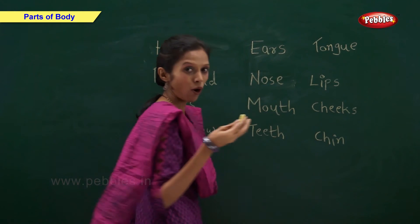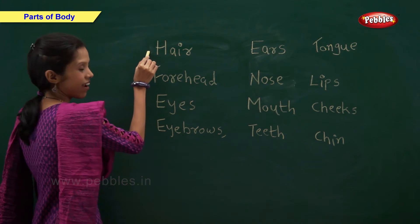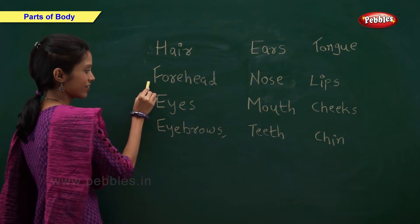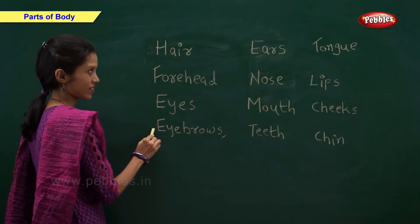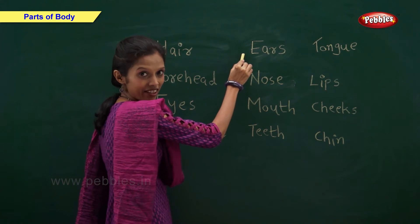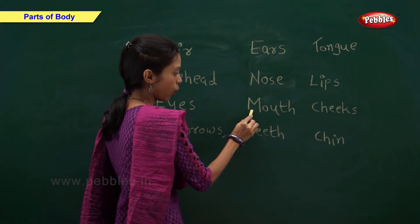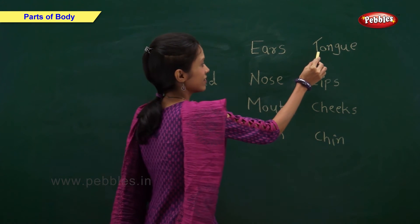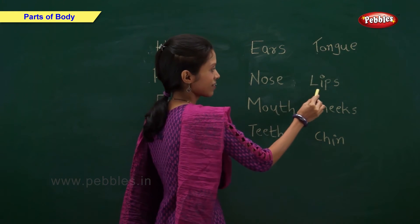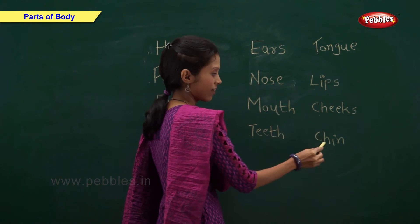So now let us revise all the parts. Hair, forehead, eyes, eyebrows, nose, ears, mouth, teeth, tongue, lips, cheeks and chin.